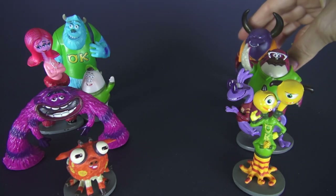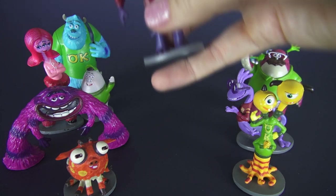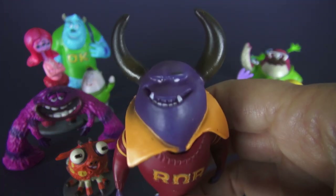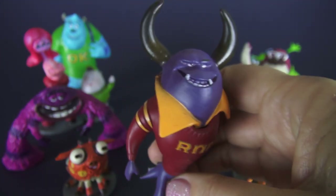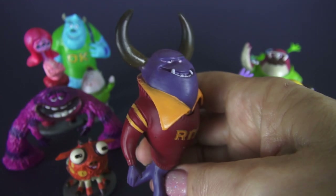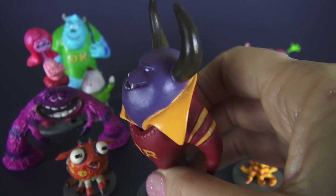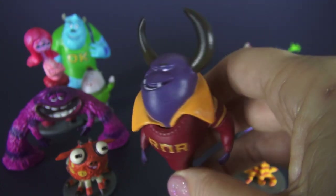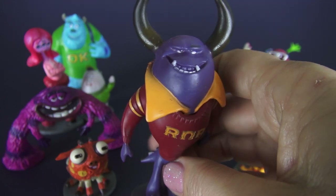Next we have Jonathan Worthington the Third. Jonathan looks pretty evil to me — he is the head of the fraternity Roar Omega Roar and he's kind of a tough guy. I think as monsters go, if I met him on a dark street I'd be pretty scared.